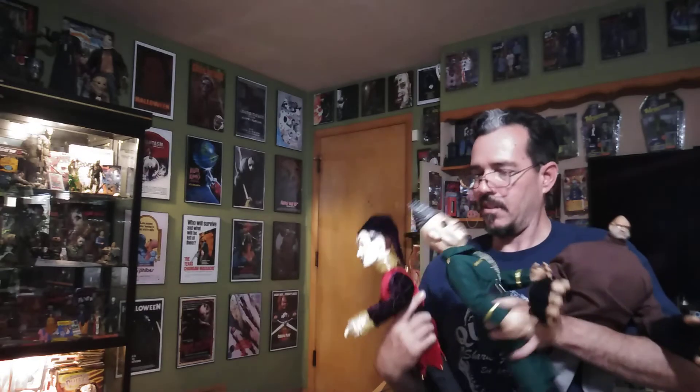Alright, gotta find a place to put these guys. You guys have a great 4th of July weekend — definitely go check out the Full Moon sale and get yourself something. Thanks for watching!